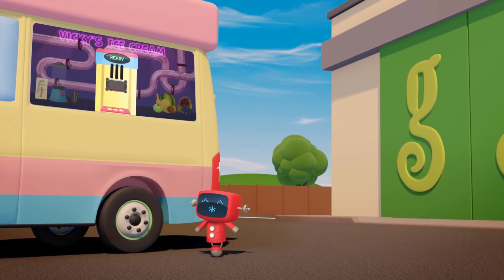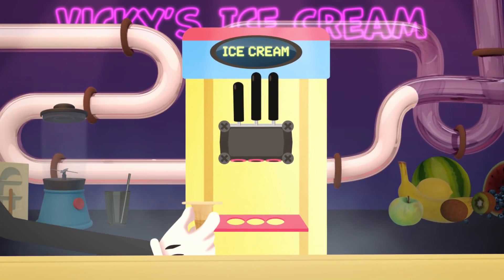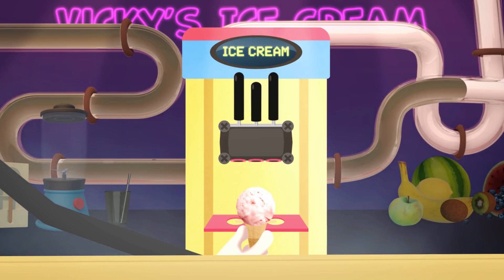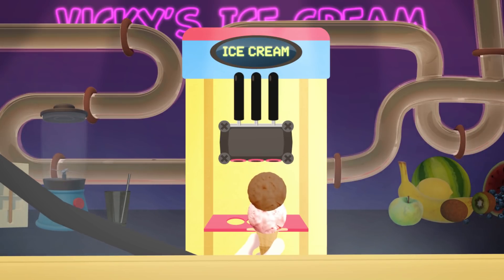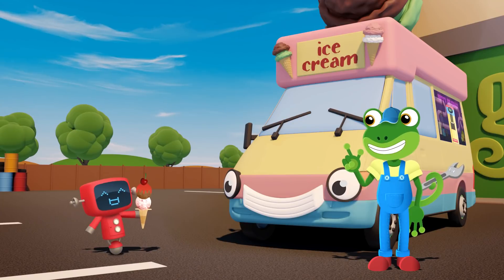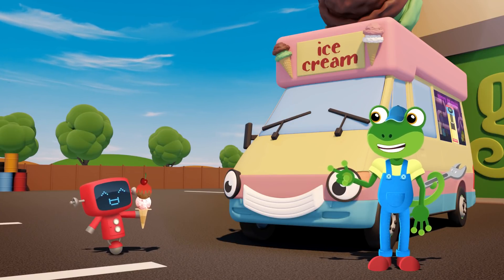What do you fancy? Red Mechanical is having a blob of pink strawberry ice cream, and a blob of brown chocolate ice cream, with some red raspberry sauce, all topped off with a bright red cherry. Wow Red, that's a lot of ice cream for one Mechanical!